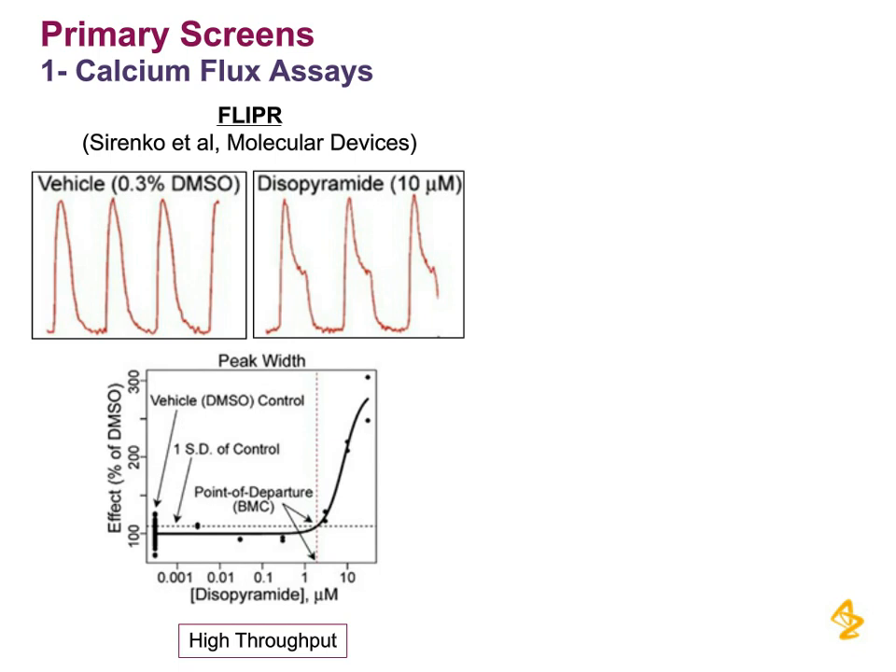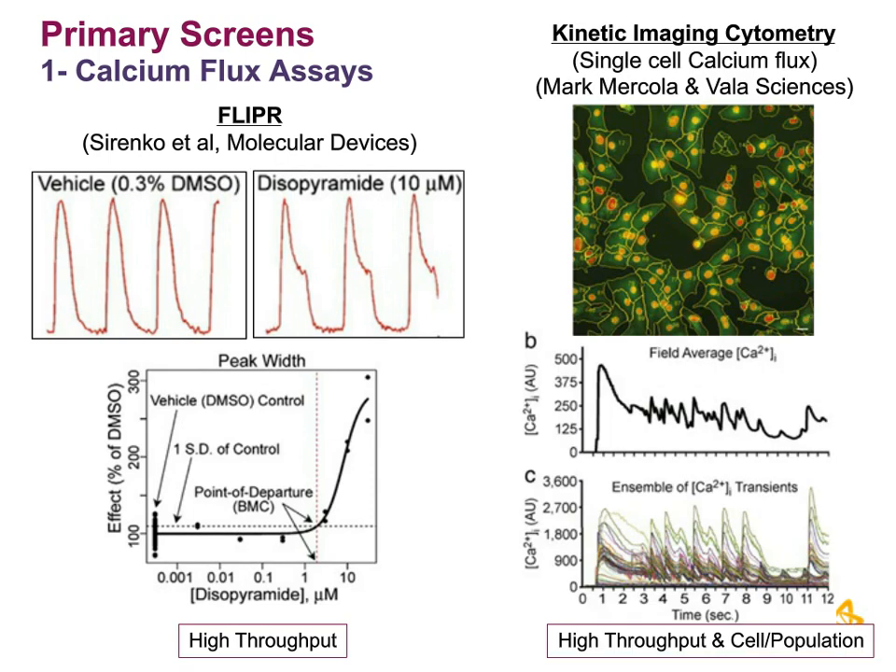Another option is the work from Mark Mercola's group, where they've used a calcium-sensitive dye. Each cardiomyocyte is outlined in a region of interest, and through imaging they're able to capture each individual cell, getting ensemble views or individual cardiomyocyte views. You might want to tease out individual cells that have atrial or ventricular profiles. This is commercially available through Vala Sciences, and you can access it as a CRO. It's very high throughput because of its either cell or population views, and it is very robust data.